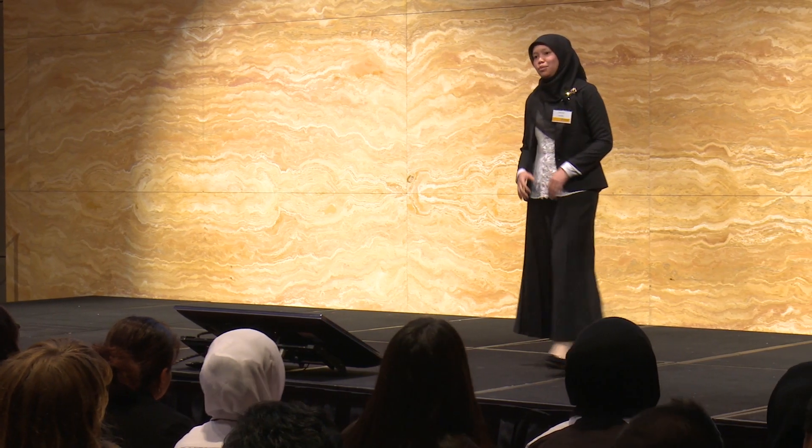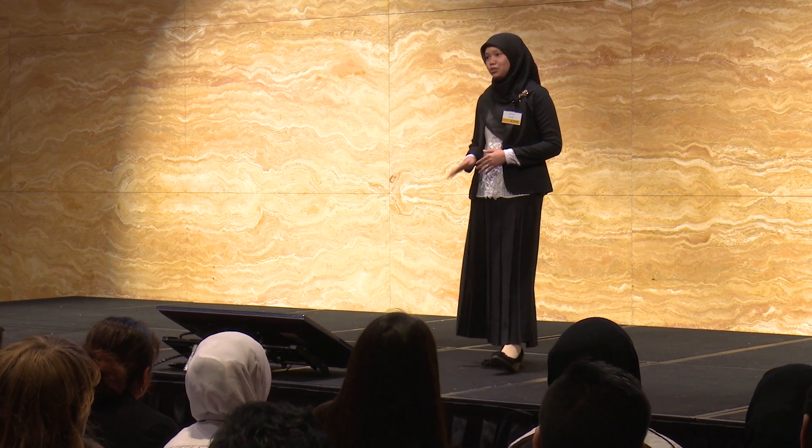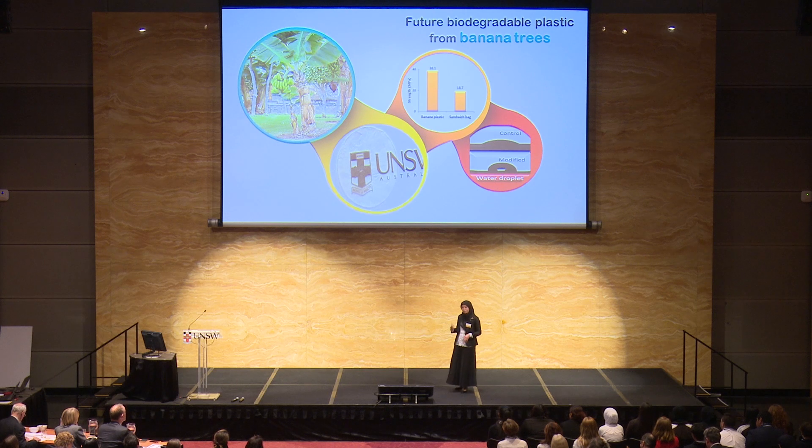I believe almost all of us agree that petroleum-based plastic is not good for our environment. It is from non-renewable material and it is not biodegradable. But some of us maybe think that plastic is not that bad because we can recycle it. But in fact, in 2012, only 9% of the plastic waste was really recycled.